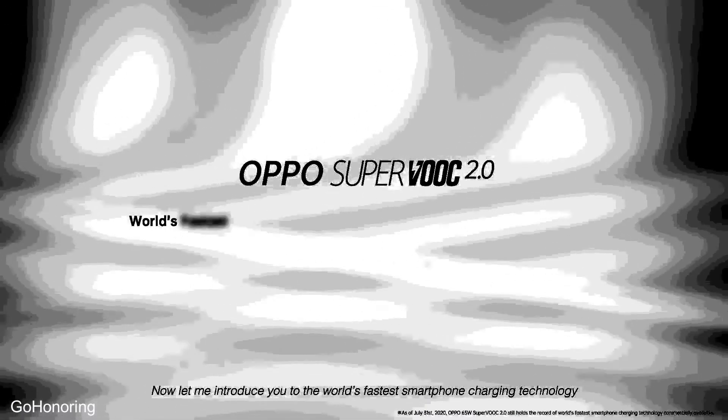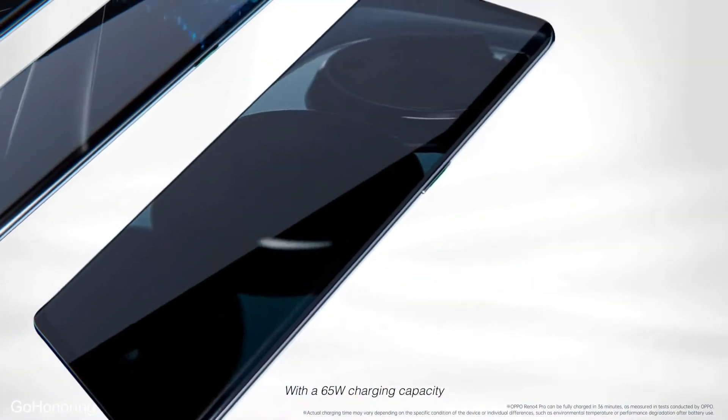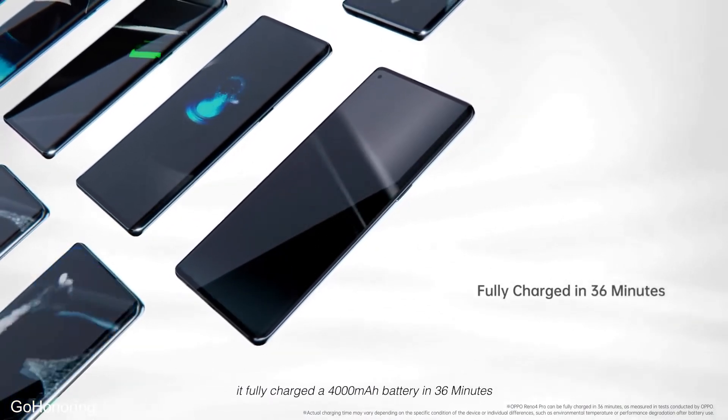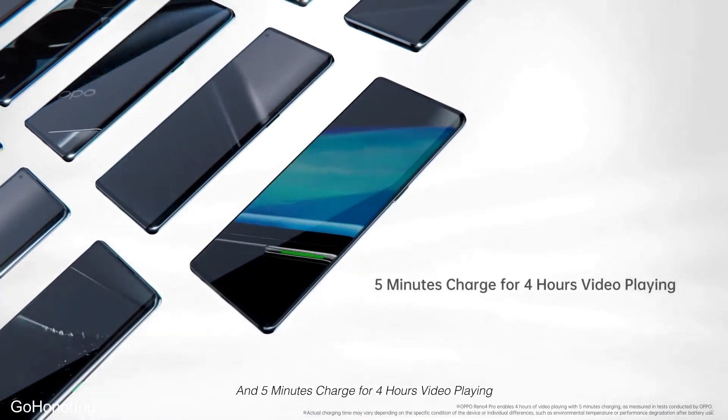Let me introduce you to the world's fastest smartphone charging technology. With a 65 watt charging capacity, it fully charges a 4000mAh battery in 36 minutes, and just 5 minutes of charge provides 4 hours of video playback.